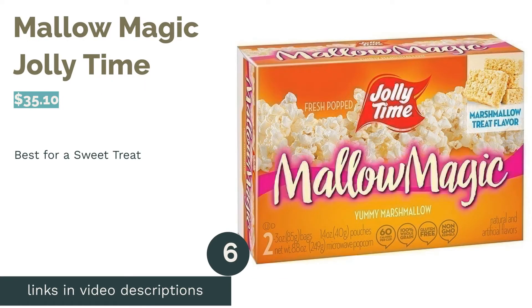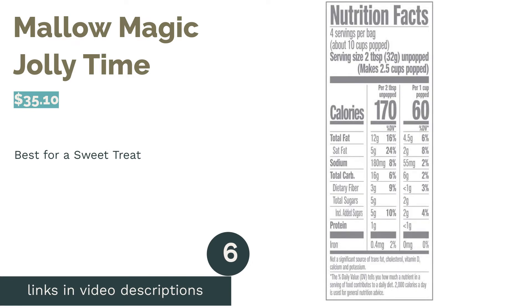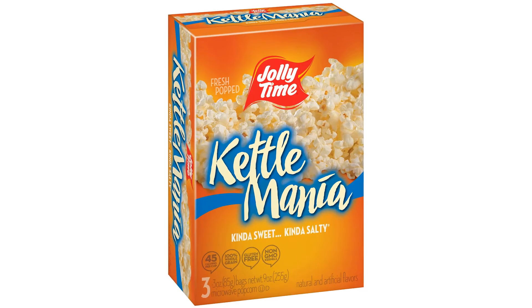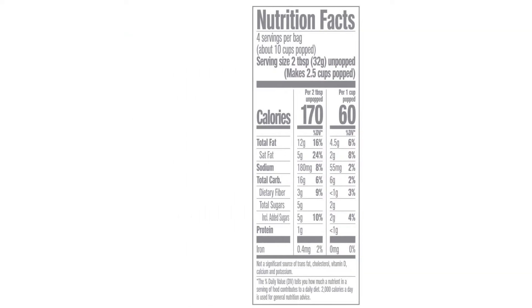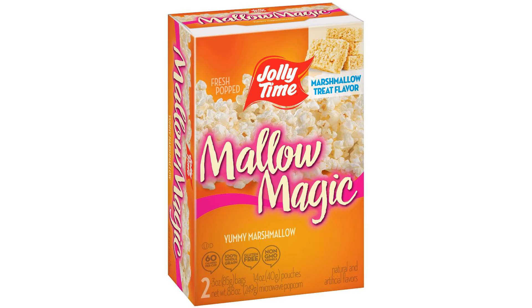The next product is Jolly Time Malo Magic. Pros: a sweet flavor for a popcorn treat, has under 200 milligrams of sodium, comes with a marshmallow topping, uses non-GMO kernels. Cons: you have to pour the marshmallow onto the popcorn. This one comes with marshmallow packets so you can add a sweet flavor to the salty popcorn. The taste is just like Rice Krispies Treats but made with popcorn.